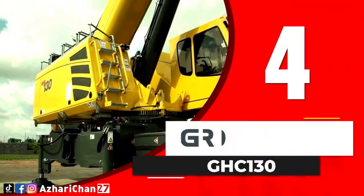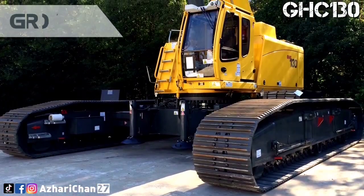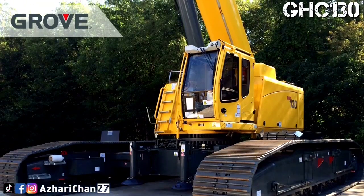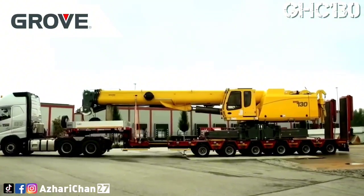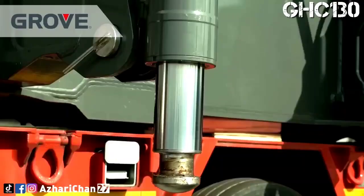Number 4 is the Grove GHC 130. The Grove GHC 130 is a telescopic boom crawler crane with a lifting capacity of 120 tons and a gross vehicle weight (GVW) of 113,788 kg.